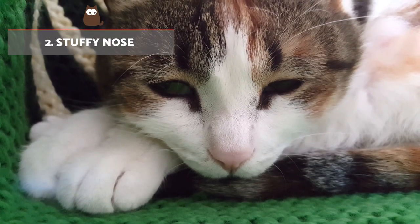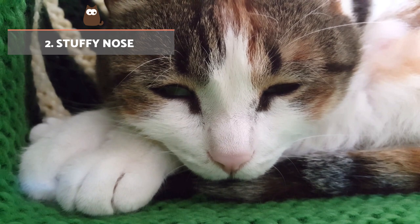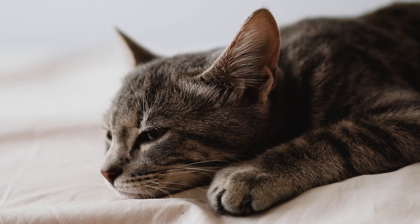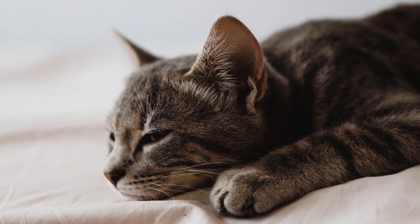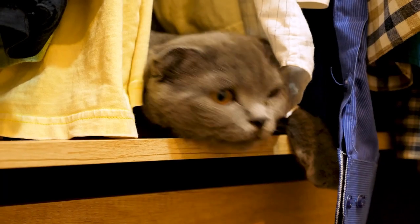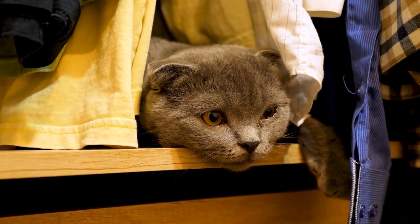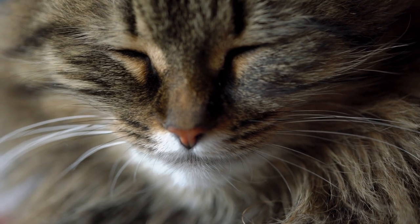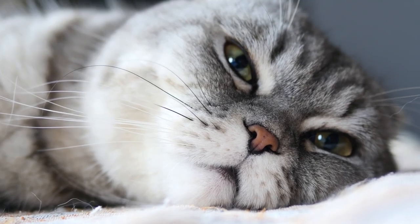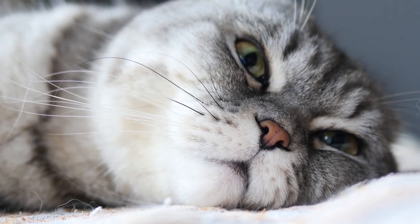Stuffy nose. Certain pathological viral agents such as feline herpesvirus and feline calicivirus are responsible for upper respiratory tract infections in cats. Symptoms vary according to the severity of the infection but include sneezing, runny nose, coughing, conjunctivitis, eye discharge, corneal ulcers and oral lesions. Nasal secretions can collect and dry out, making breathing more difficult.